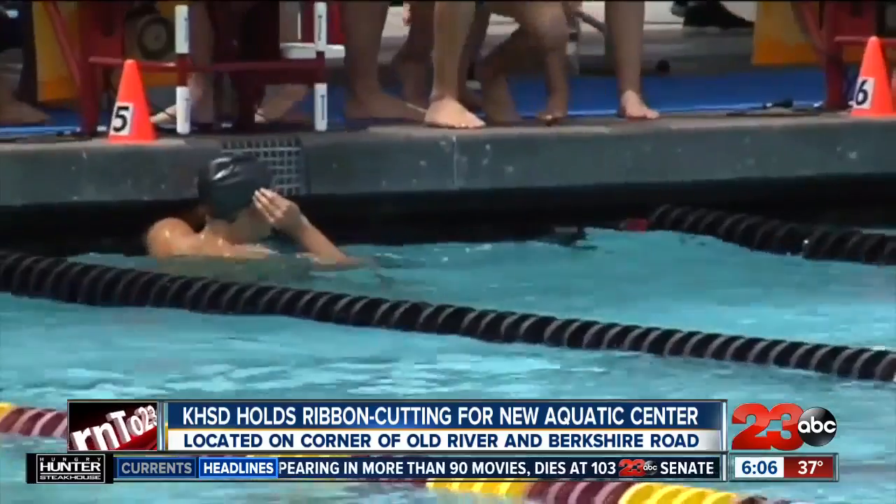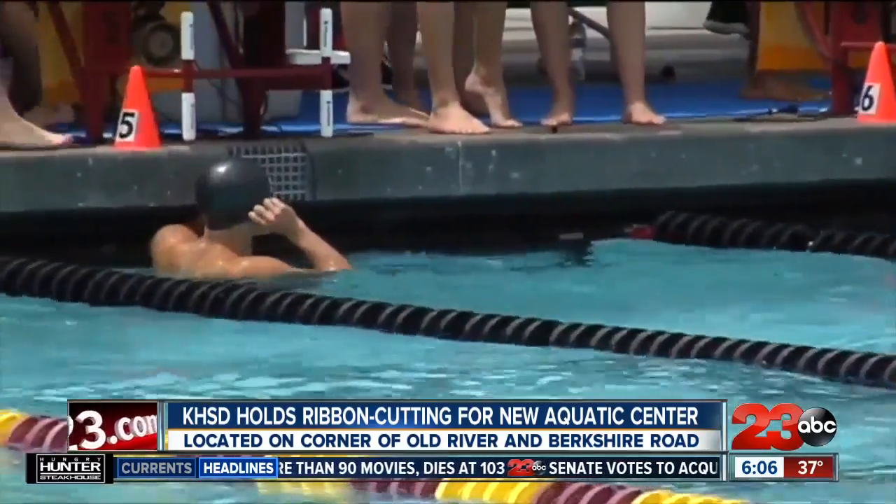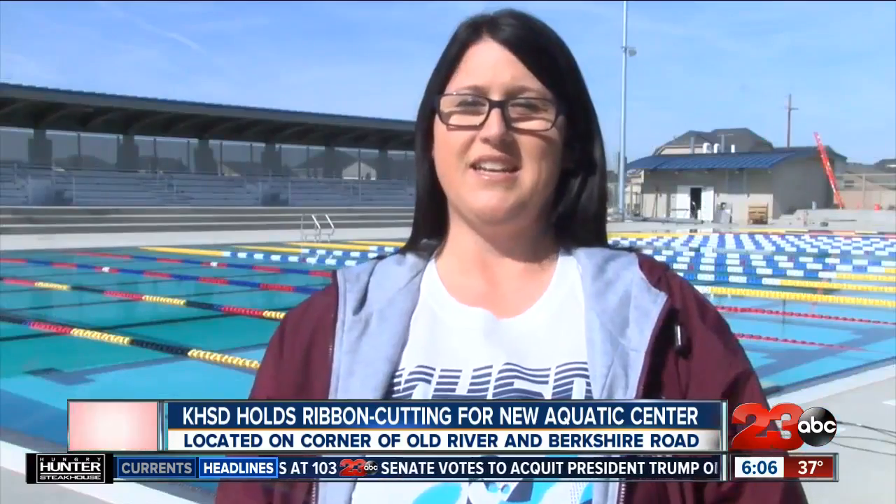Right now we just swim. They dive in and they can swim maybe one or two strokes and they're at the other end of that dive well. At our pool here, we'll be able to do time trials, we'll be able to do all kinds of things that we weren't able to do over there. We're just excited to have a facility that's nice, that belongs to our district, and that is super close.